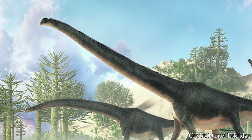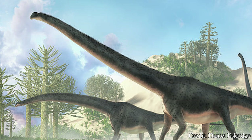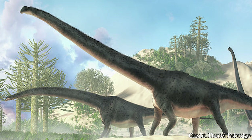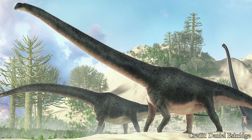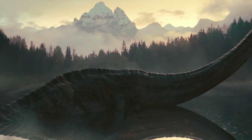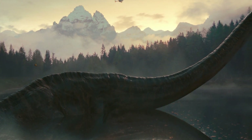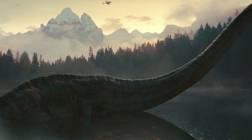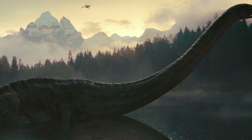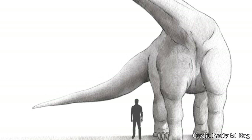Determining the weight for such a creature has been a difficult prospect. The original description for this creature estimated Dreadnoughtus to weigh an astounding 59 tons, nearly eight and a half times as much as a male African elephant. However, others have criticized the means by which this weight was determined, instead arguing the weight was more likely far less, at about 40 tons instead. Without additional specimens to compare to, unfortunately the safest conclusion would be to assume the creature would fall within this wide range.